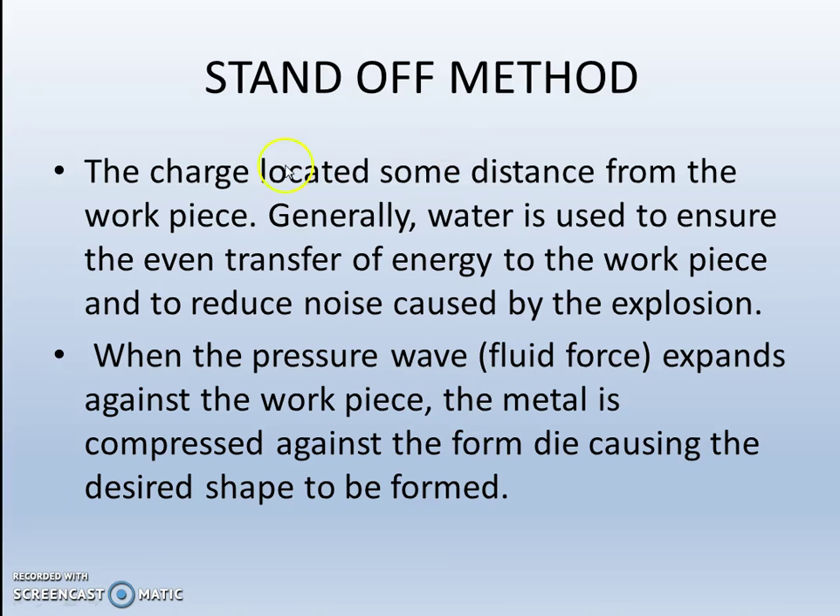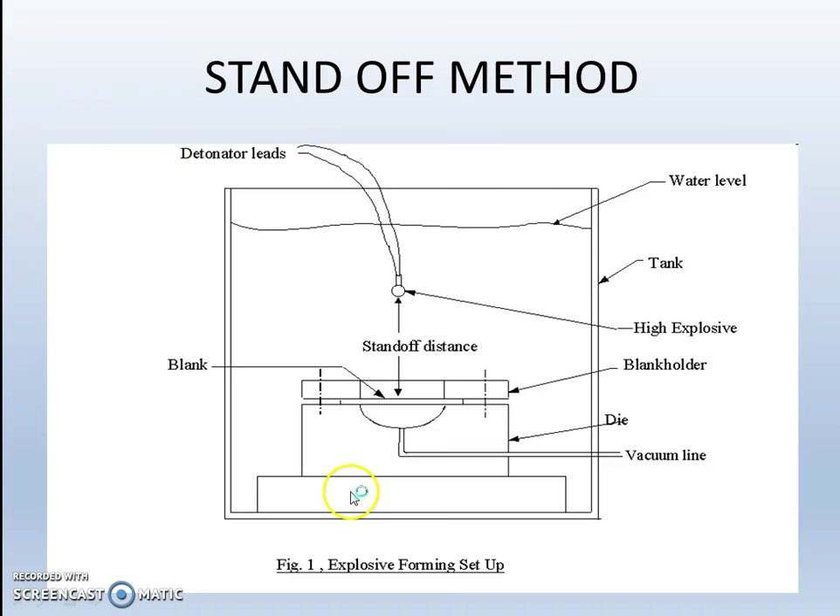The two methods are the standoff method and the contact method. In the standoff method, the charge is located some distance from the workpiece. Generally water is used to ensure the even transfer of energy to the workpiece and to reduce noise caused by the explosion. When the pressure wave or fluid force expands against the workpiece, the metal is compressed against the formed die, causing the desired shape to be formed. In this setup, the explosive device is placed at a standoff distance from the blank, and the total setup is placed inside water.